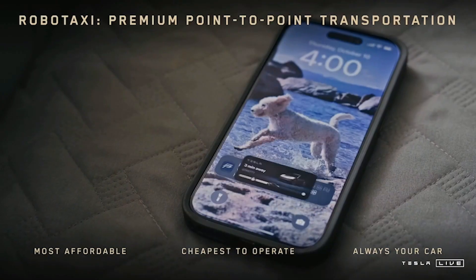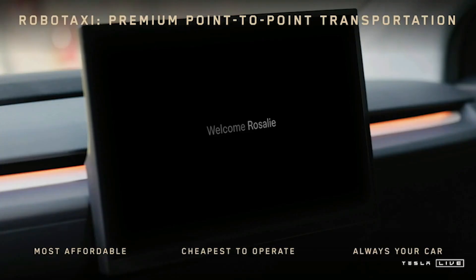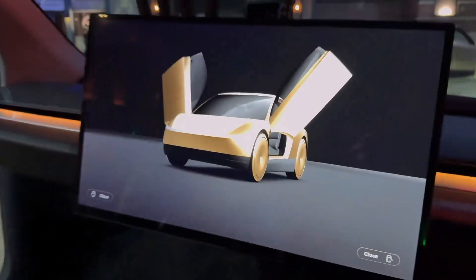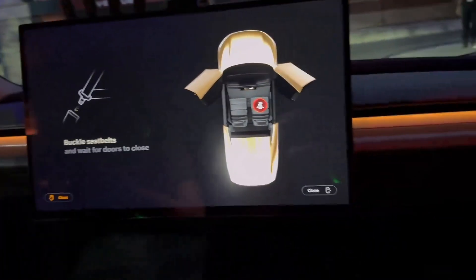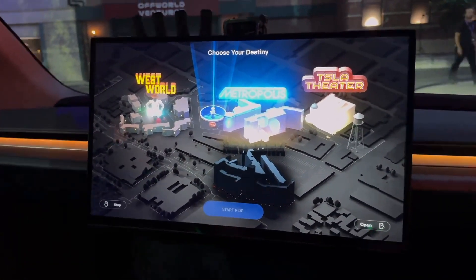Similarly to the Waymo experience, you're going to book your taxi ride through the Tesla app. Just like any ride-hailing service, you'll get a countdown on your phone for when the car's going to arrive. When it pulls up to your location, you'll be able to unlock the doors and get in. You'll see a personal greeting on the screen and a reminder to buckle up, and then you can begin your journey.